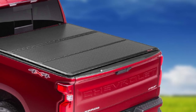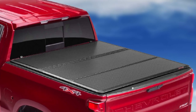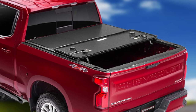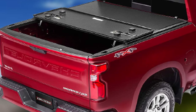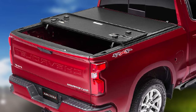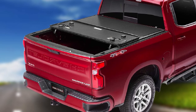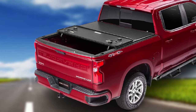It also has an overlapping dust seal that prevents the entry of dust and water. This tonneau cover affords you two driving options: you can drive with the cover one-third open or completely closed. When the cover is open, fastening straps ensure it stays in position. It is easy to install in just a few minutes, and the latch system makes opening faster. The dual tailgate latches lock the cover securely, preventing leakages and protecting your cargo.